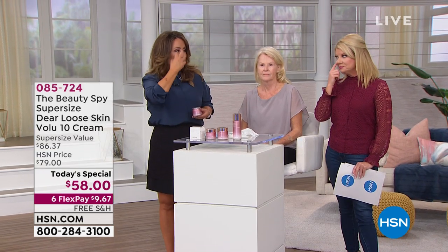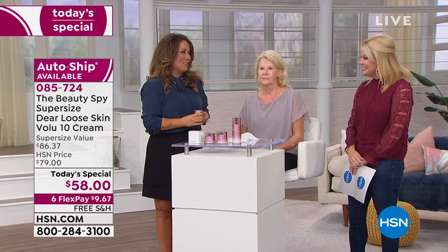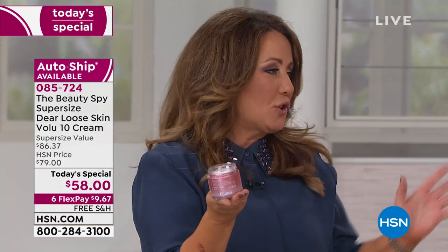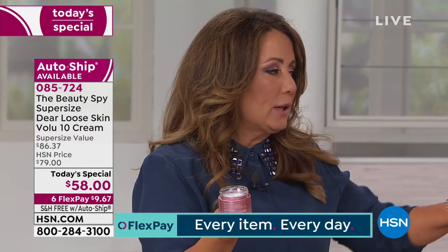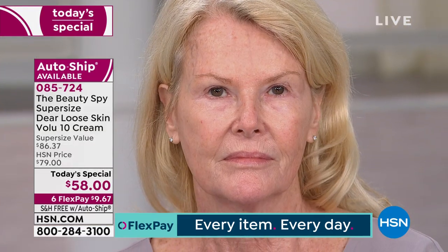I feel like my eyes are literally sinking in. So it helps to plump that appearance and smooth out the fine lines and wrinkles. But the Dear Loose Skin cream — this is the star. It's a really rich, decadent, hydrating cream.